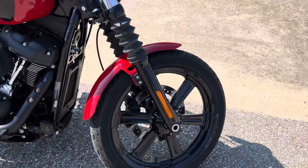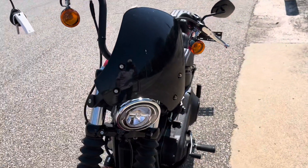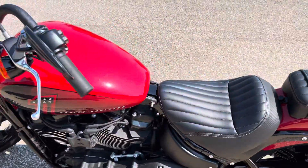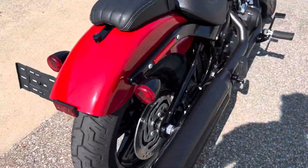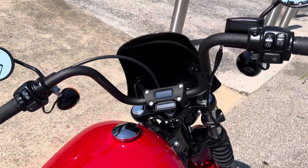The only thing that has been added to it — you've got this little windshield mini fairing thing on here that blocks some of the wind. 1,200 miles, so the tires are in fantastic shape. The paint is in perfect shape. Still got stock exhaust, stock turn signals. Really nice, clean bike.